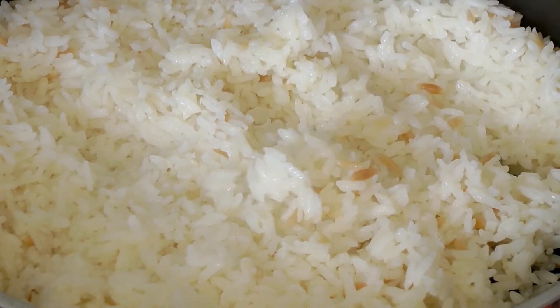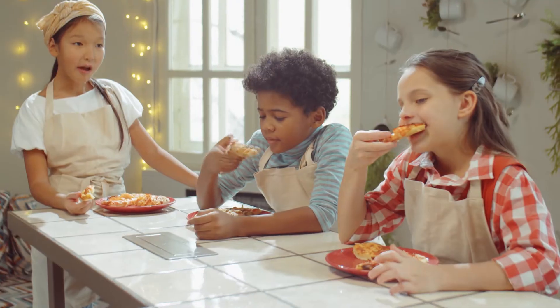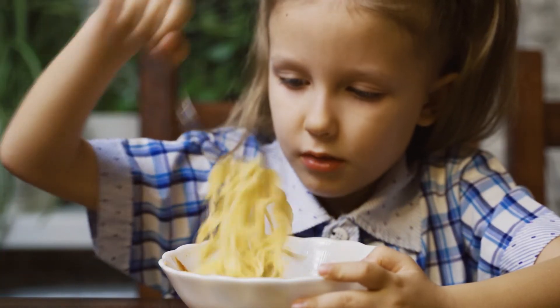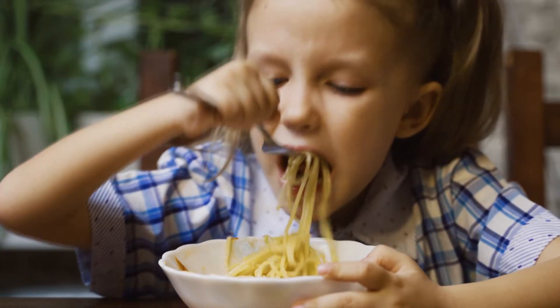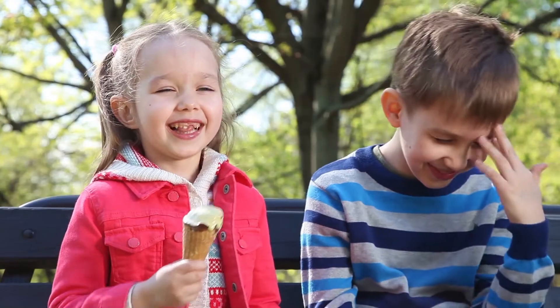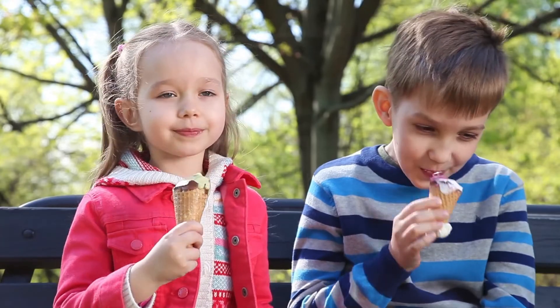Different foods affect blood sugars in different ways. Foods high in carbohydrates will raise blood sugars quicker than others. Therefore, you must keep track of the carbohydrates your child eats. You may be tempted to cut them out of your child's diet altogether. However, carbohydrates are essential and play a very important role in your child's physical health and brain function.